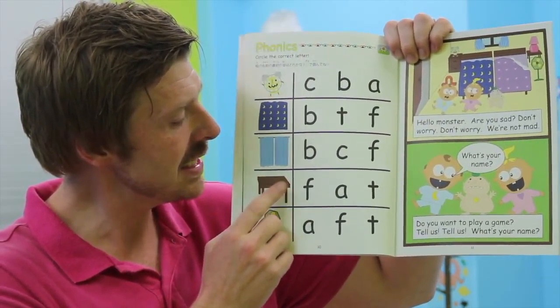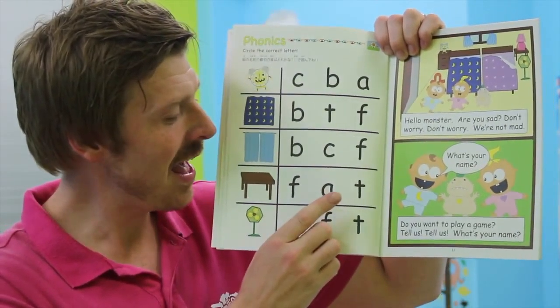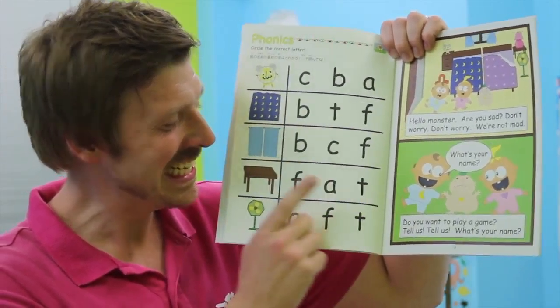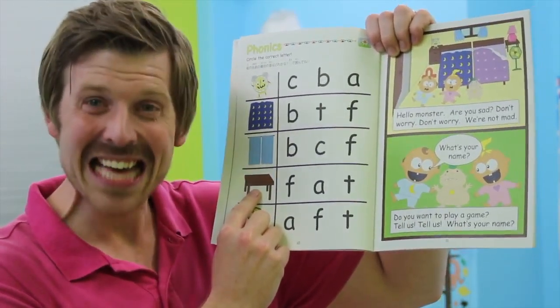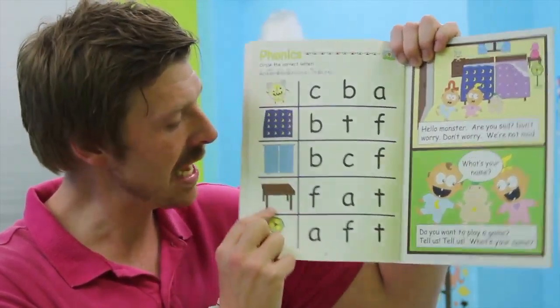How about the t-t-table? You have a f-f-fable? No. A-a-able? No. T-t-table? Yes. Very good. Please circle the t-t-t, the t, for table. And last one.